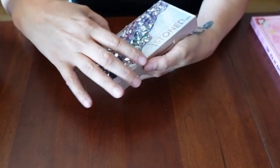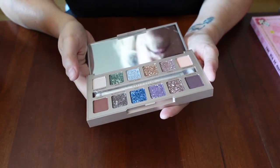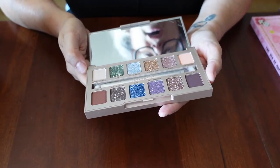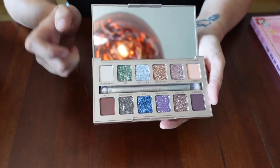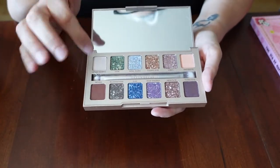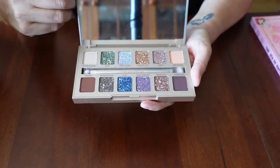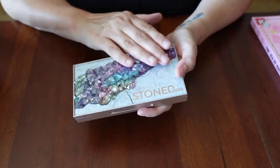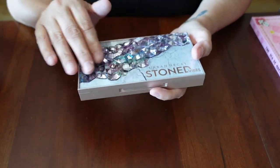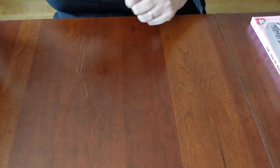The Urban Decay Stoned palette. I got this on Mercari — brand new, in the box, never touched. I just love this one. The colors, these glitters here, the packaging. I love rocks and minerals. Urban Decay just has some of the most interesting packaging.